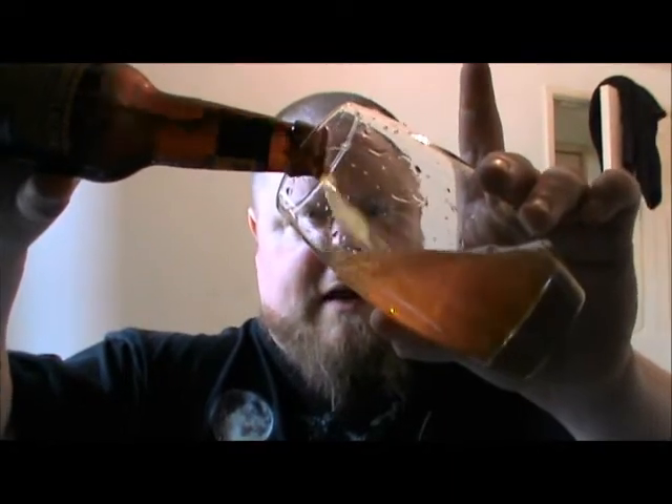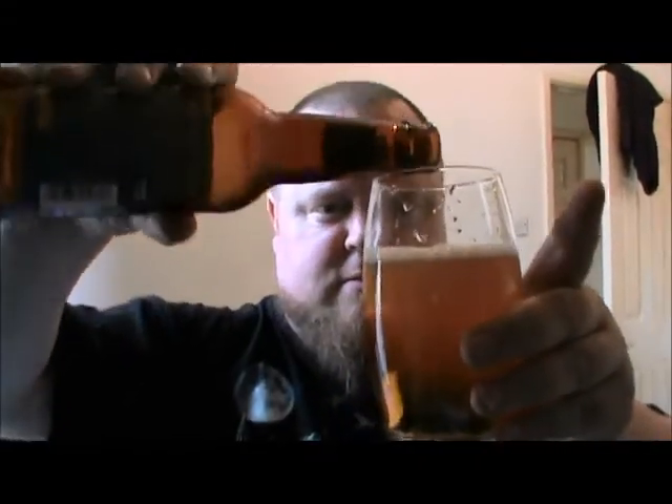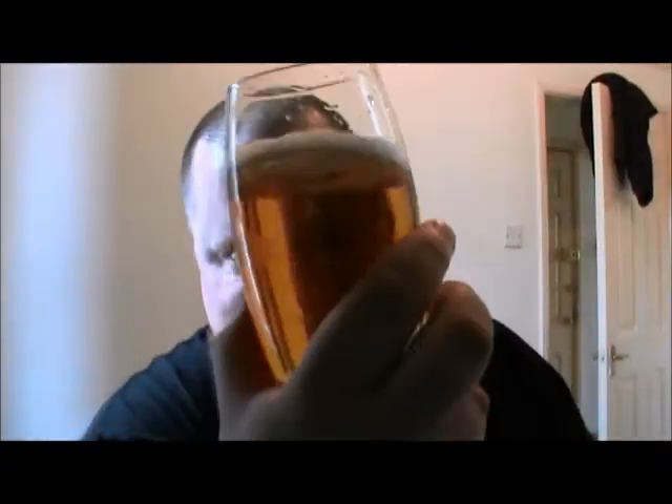I'm not expecting any bottle conditioning on this, it's just going to be like a good lager. A lot of Adnams' stuff isn't bottle conditioned anyway — they're made for supermarkets, which is really good because they do make some really nice beers. It's nice to see some decent beers in the supermarket. I've got it in my little highball glass. It's a nice pale golden colour with a tiny little white head.